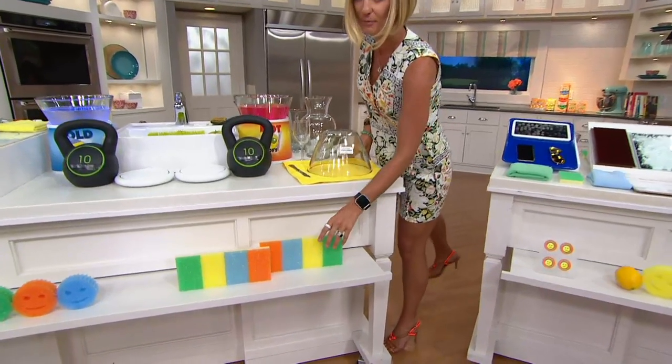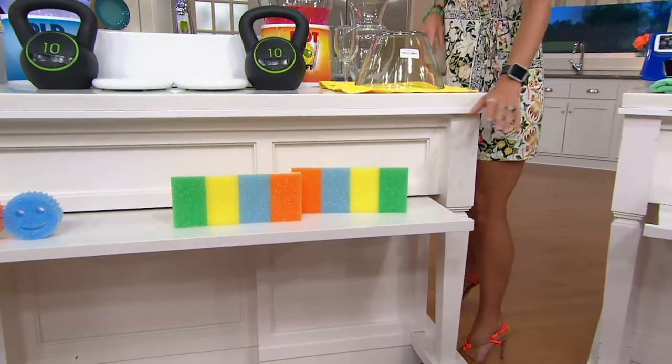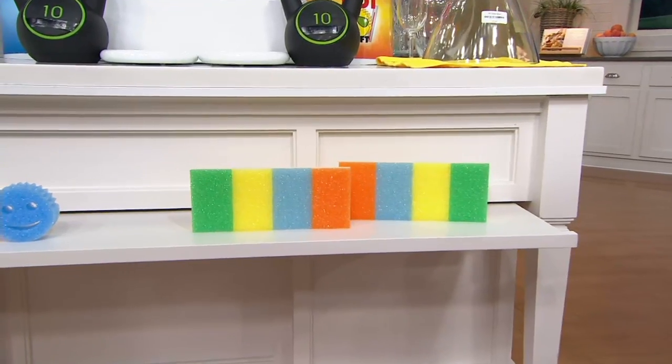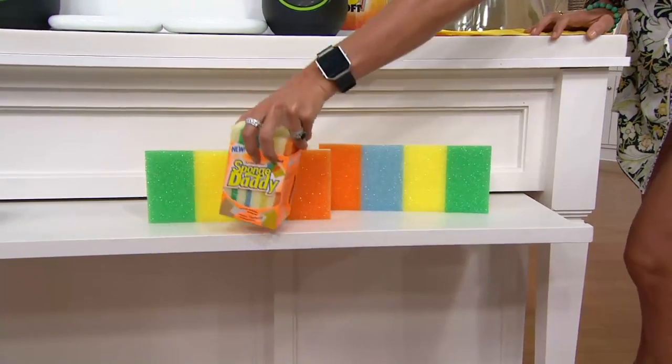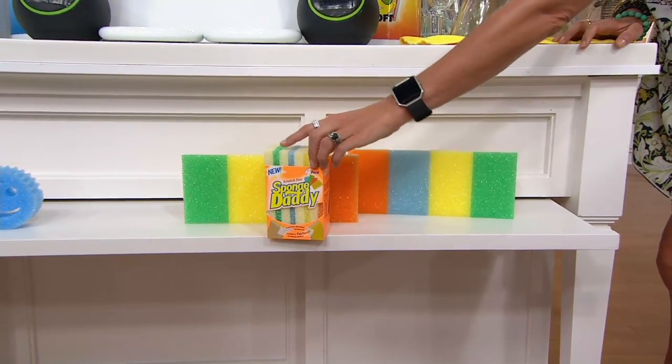110,000 sets of these have been picked up. You're getting eight of these sponges, packaged like this — four right here, four right here. It's not just a sponge. It's a Sponge Daddy.